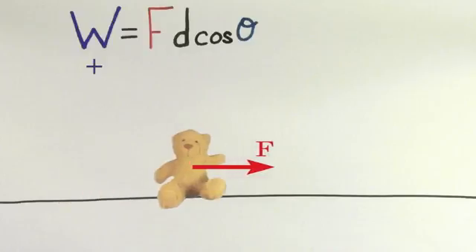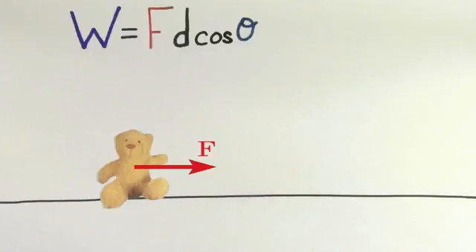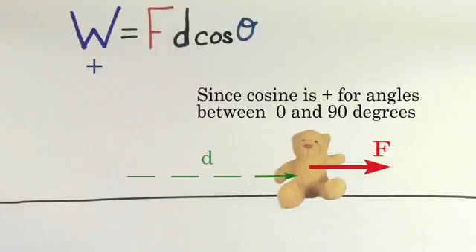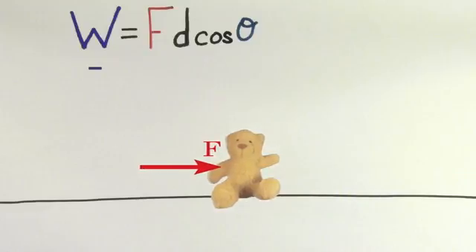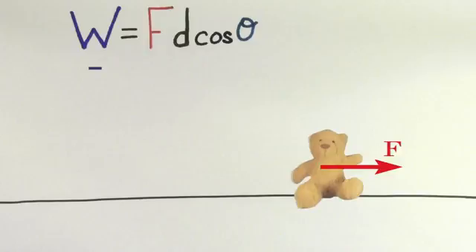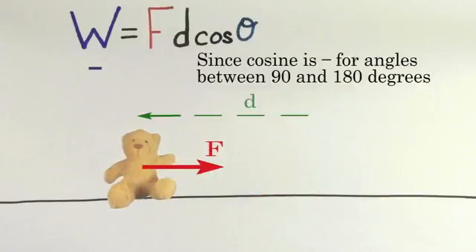If the value of the work done comes out to be positive for a particular force, it means that that force is trying to give the object energy. The work done by a force will be positive if that force or a component of that force points in the same direction as the displacement. If the value of the work done comes out to be negative, it means that that force is trying to take away energy from the object. The work done by a force will be negative if that force or a component of that force points in the opposite direction as the displacement.